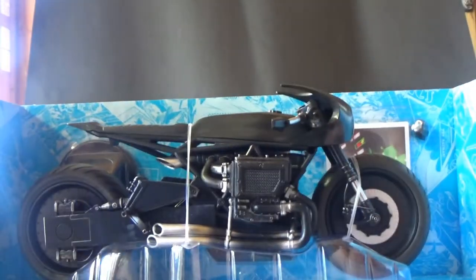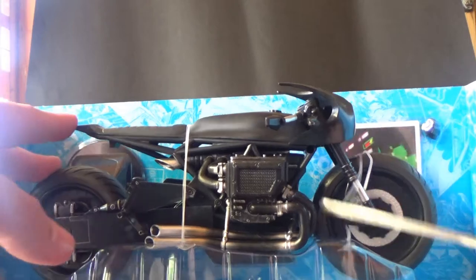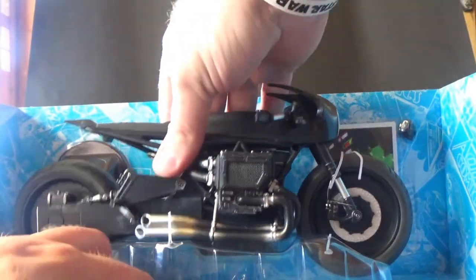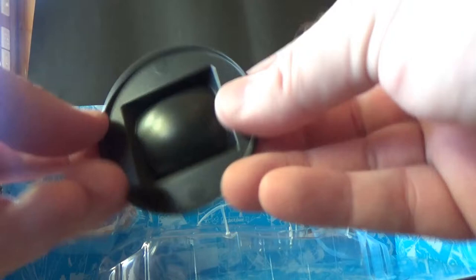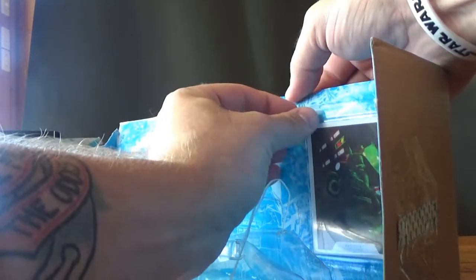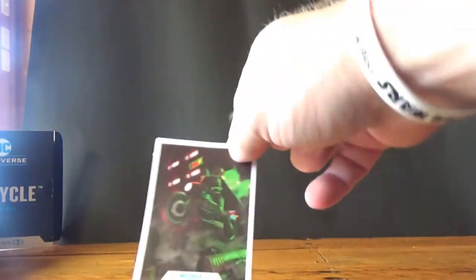Out of the box — I'm just going to cut these little ties. All right, that just lifts out. We can get the stand out, which is one of the best things about the McFarlane figures — they give them stands. This one is just for the wheel to sit in. And we'll get the trading card out, and it comes with an extra hand.